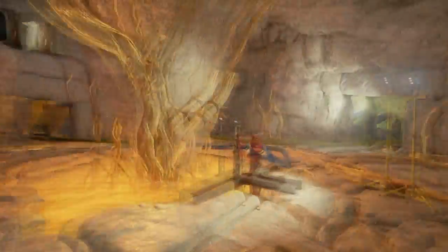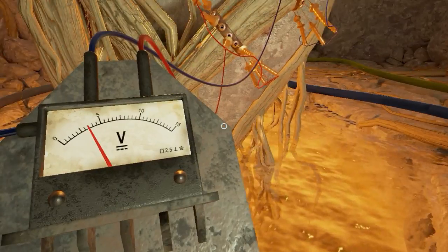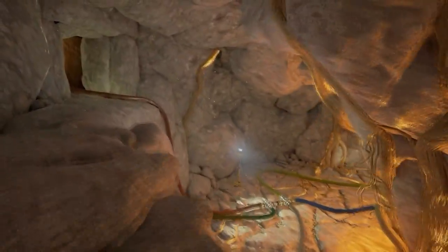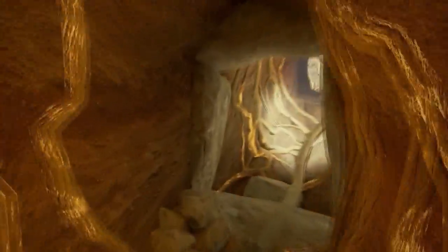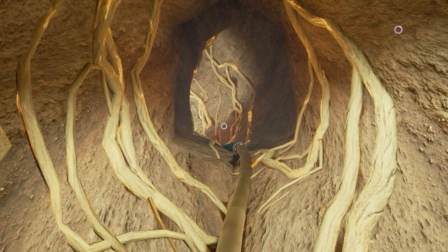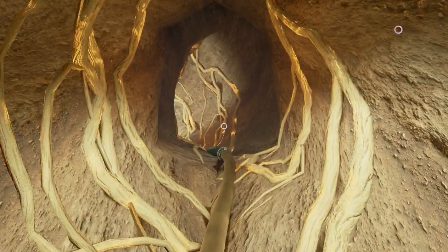Doesn't seem to be anything we can do with the cords, and none of those portal things seem to have changed. I don't think we want to touch the lever again. Let's go back up - there doesn't seem to be much else to do down here. Let's go back through - oh my god, the most beautiful caves ever. The game suddenly stopped us to save. We literally can't move until it's done saving. I presume it's also loading something - probably loading in the next area.